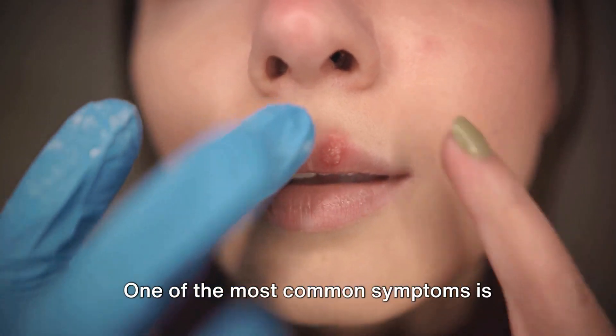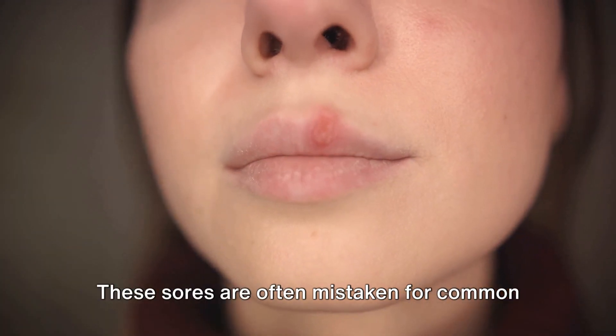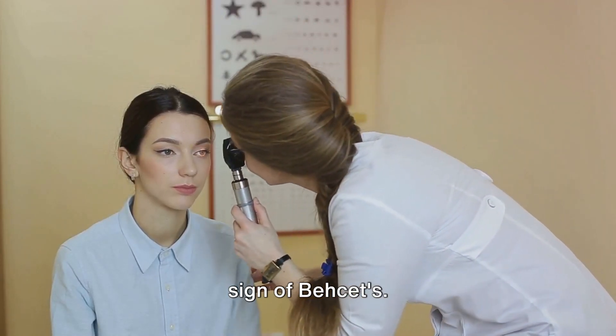One of the most common symptoms is painful mouth sores that appear and disappear without reason. These sores are often mistaken for common mouth ulcers but are, in fact, a tell-tale sign of Bayquette's.